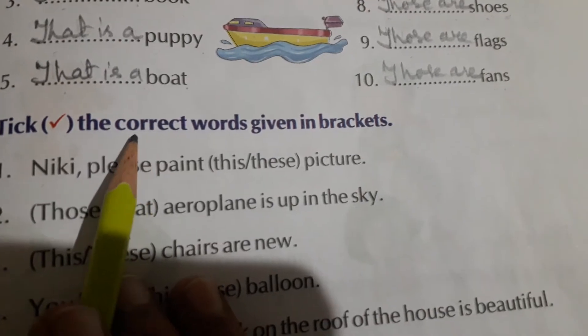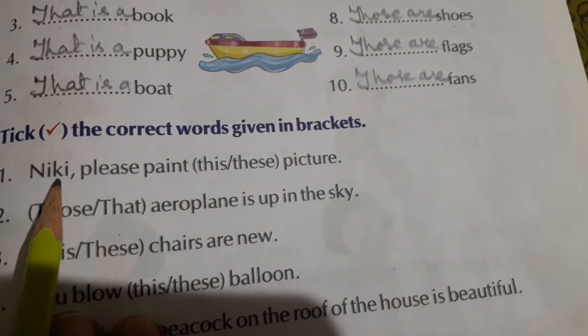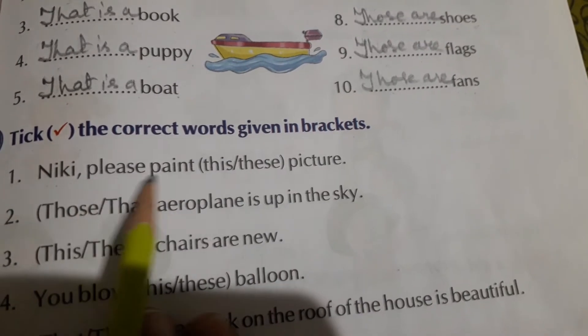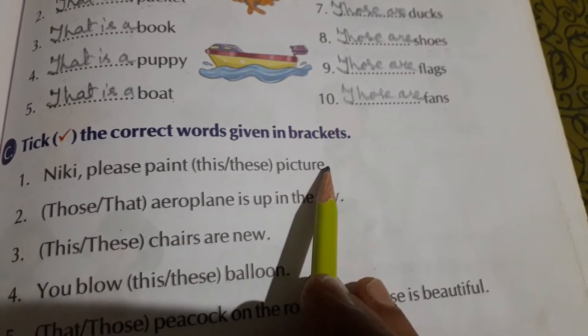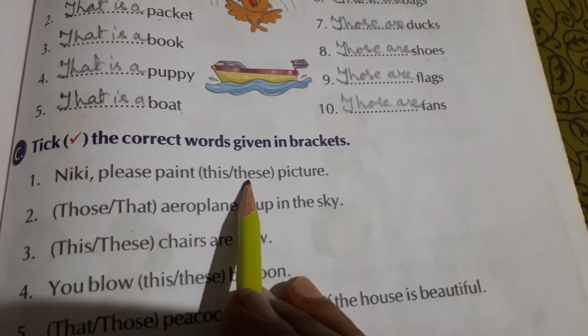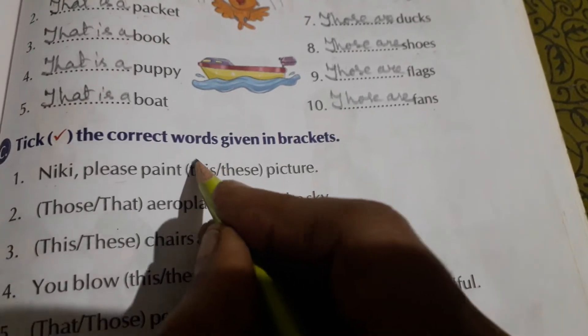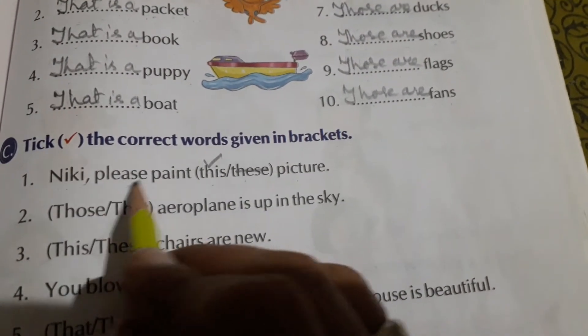Exercise C: tick the correct word given in the brackets. Number one — Nicky, please paint this or these picture? The word 'picture' is singular. If it were 'pictures,' we could tick 'these,' but picture is singular, so the correct word is T-H-I-S — this. Nicky please paint this picture.